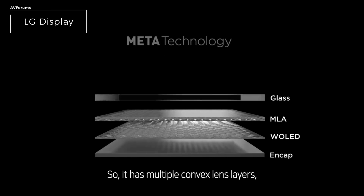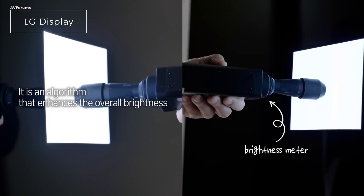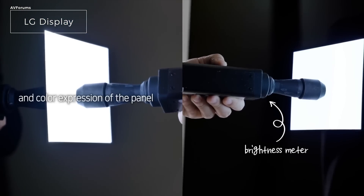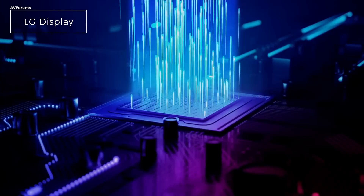By doing this, LG has managed to boost the brightness and viewing angle substantially. This is married to the Brightness Booster Pro processing that uses a brightness-enhancing algorithm, which improves both screen brightness and colour by analysing and adjusting the brightness of each scene in real-time, adding more specular details and much better adjustable black detail to enhance the HDR performance.